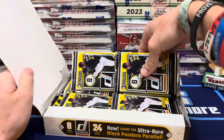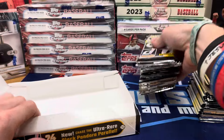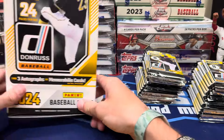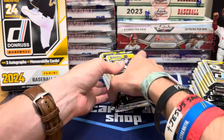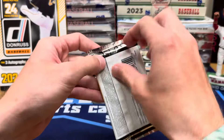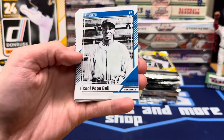You get a ton of packs. Skeens is on the front of it, and he does have a lot of cards in here — he's super hot right now. We're looking for the Ultra Rare Black Pandora Parallel. And you can get the Unleashed, the Bomb Squad — all those inserts from years past are still in here, as far as I know.